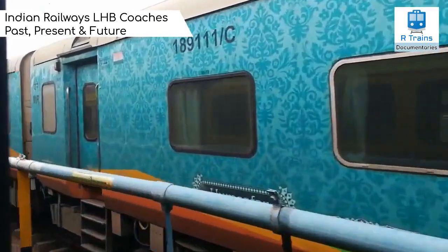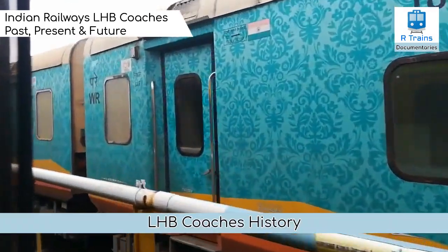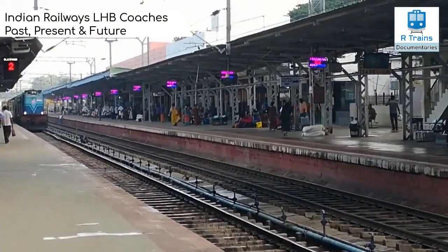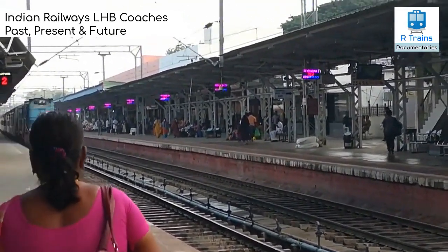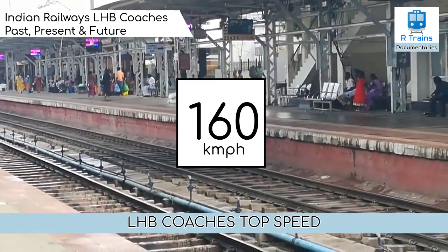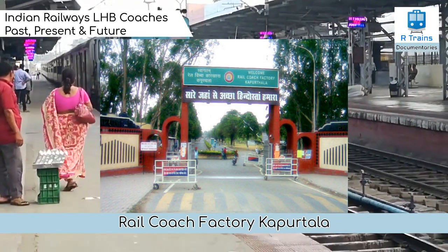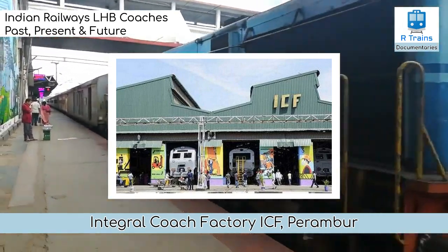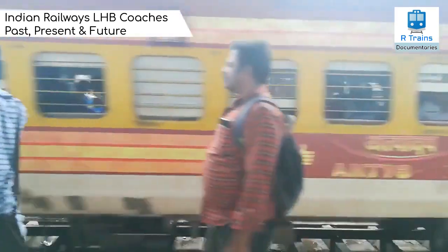ICF, RCF and MCF also made a new type of coach — vizless coaches — for LHB trains for Indian Railways. Coming to the history of LHB coaches in India: during 1993-94, Indian Railways decided to look for a passenger coach design that would be lighter and capable of higher speeds compared to their existing rakes. The main specification was for high-speed lightweight coaches to run on the present Indian Railways infrastructure at an operating speed of 160 km/h. In 1995, after a global selection process, Alstom LHB received the order from Indian Railways to design and develop a new passenger coach under a Transfer of Technology Agreement.